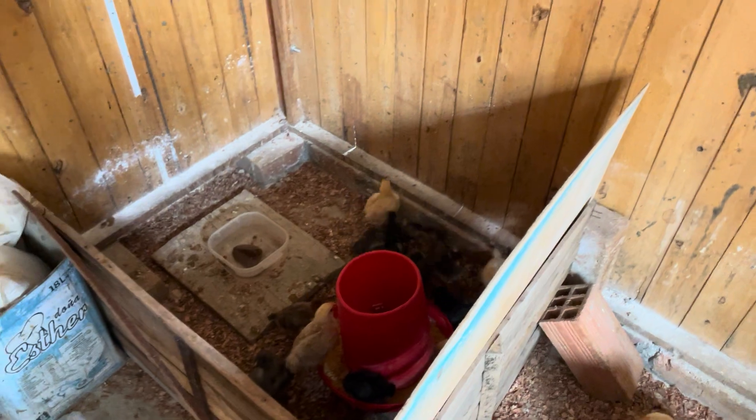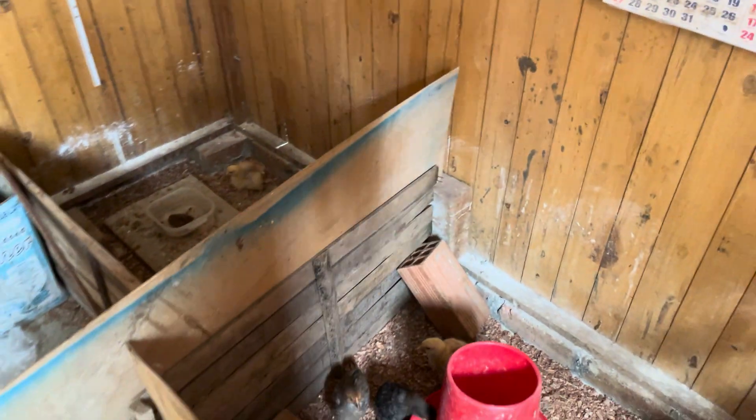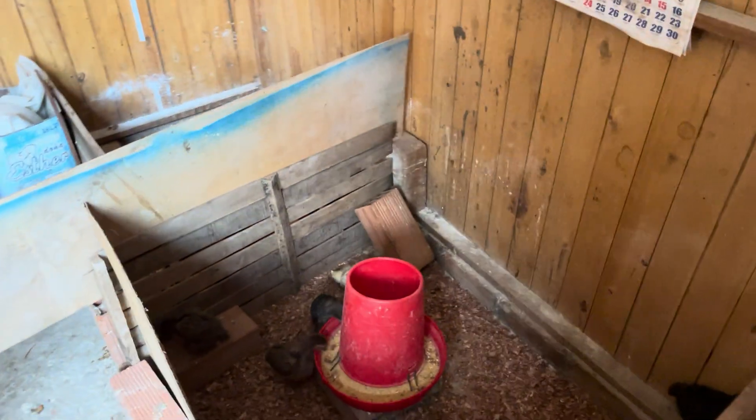Hola, hola, hola amigos, bienvenidos al gallinero aquí en casa.